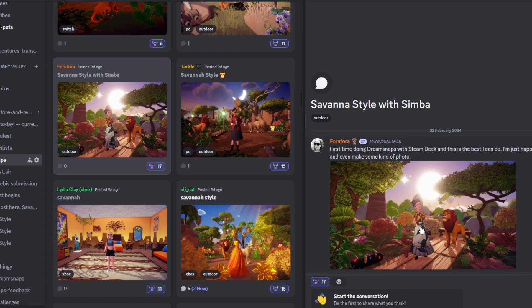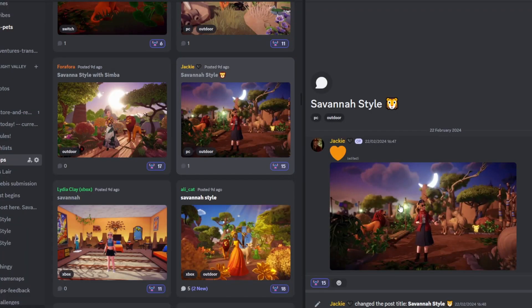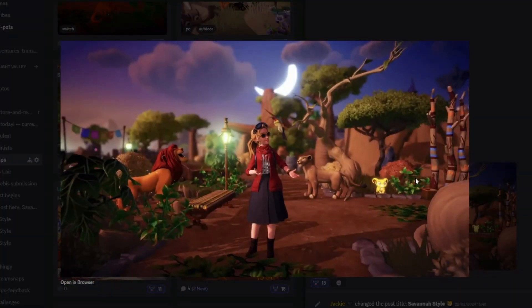Next up we have For a Forer, who's put 'First time doing Dream Snaps with a Steam Deck — this is the best I can do, I'm just happy that I can play and even make some kind of photo.' Their computer went kaput, so they're on the Steam Deck, which I imagine is kind of hard control-wise. This is absolutely wonderful. The sparkle here gives second-star-on-the-right vibes — I don't know why but that's just what it makes me think of. I love the outfit and the posing with Simba and all the foliage. Great job.